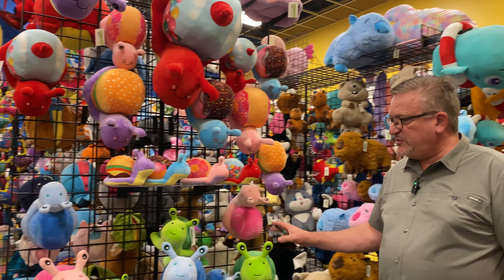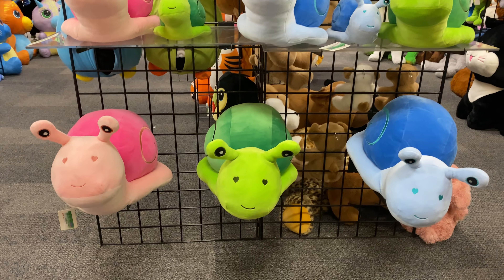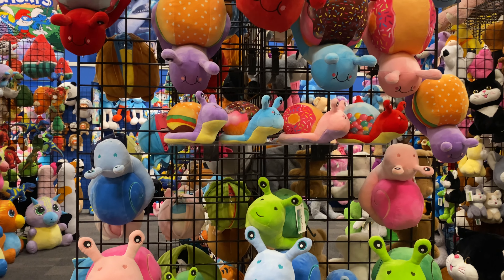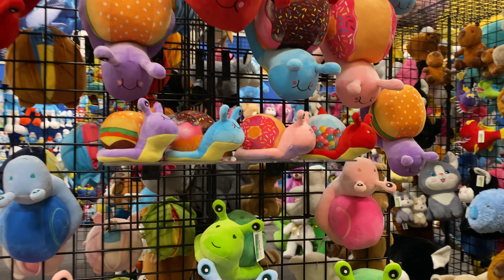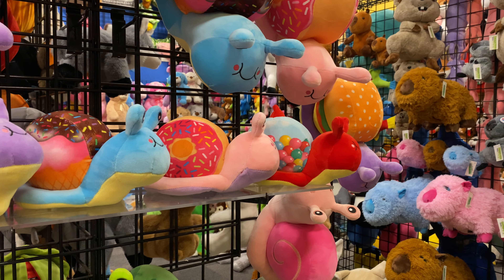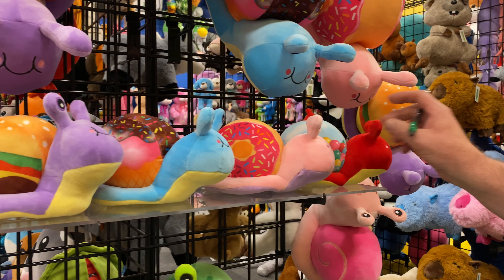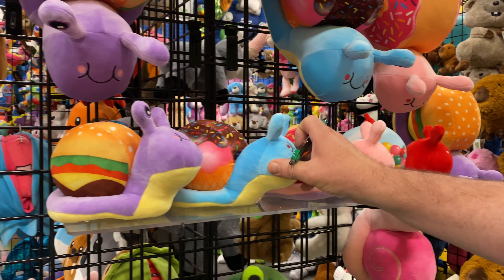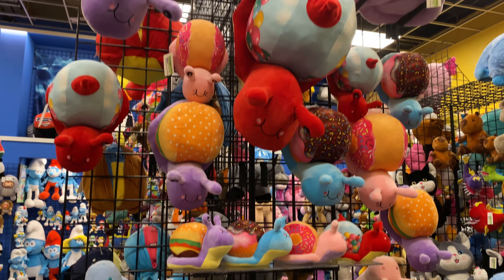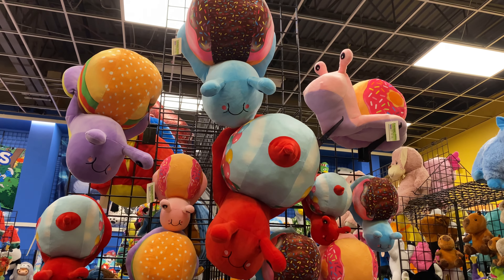Our snails were introduced last year as a first-year item and did extremely well. We were very pleased with the product and the sell-through. So we decided to incorporate food into the snails since people are always looking for different things. We now have a gumball machine version of a snail, a donut, a sundae, and a hamburger version. They come in multiple sizes, available all the way up to the largest size.